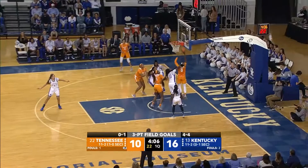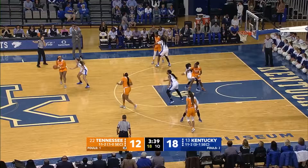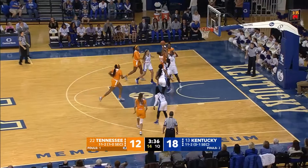Here's Davis on the drive, lays it up, good. Harris comes over, inside Horston. Horston posting up Patterson, puts it up and good.